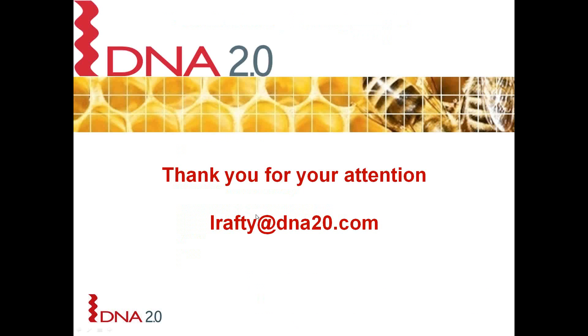That is it for today. If you have any questions regarding this technology, here is my email address and you can email me at any time.